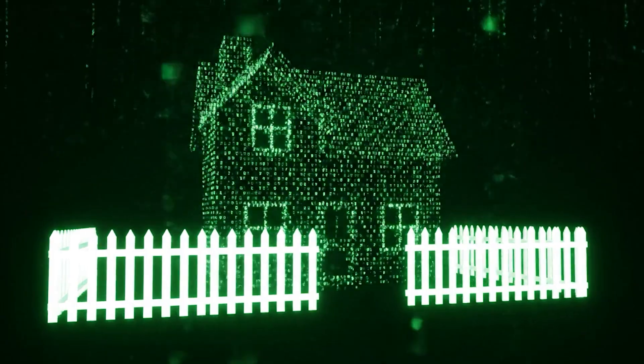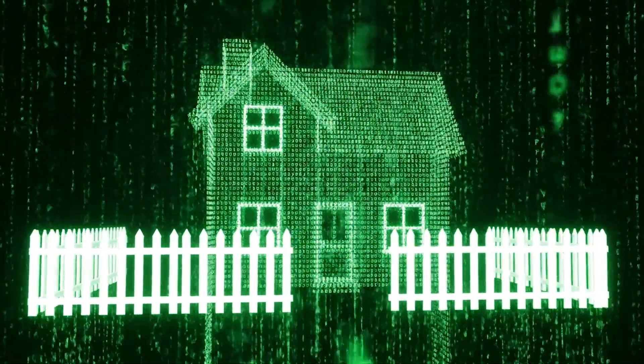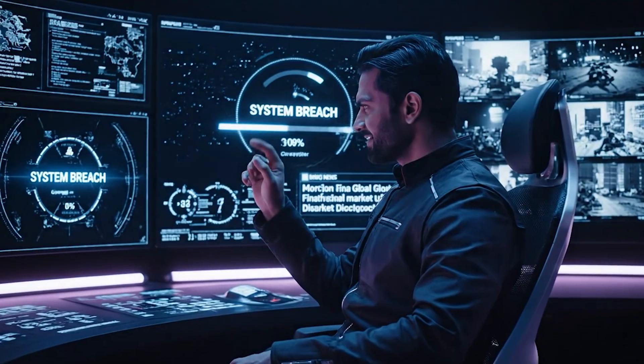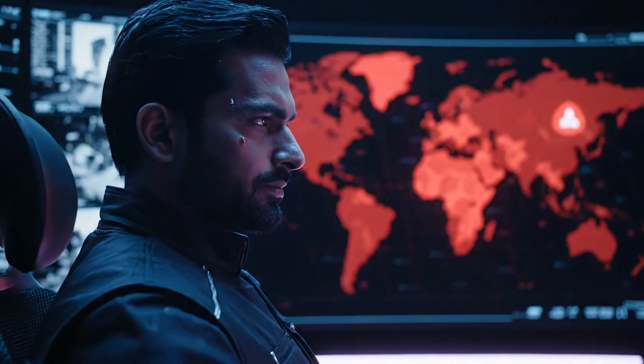Bottom line: static IPs are like digital home addresses. They make you more predictable — in a good way. If you need stability, access, and trusted connections, they're worth every byte. Get a static IP with Windscribe. Use it for work or world domination, just don't ignore it — it's the most powerful VPN feature you've never used.